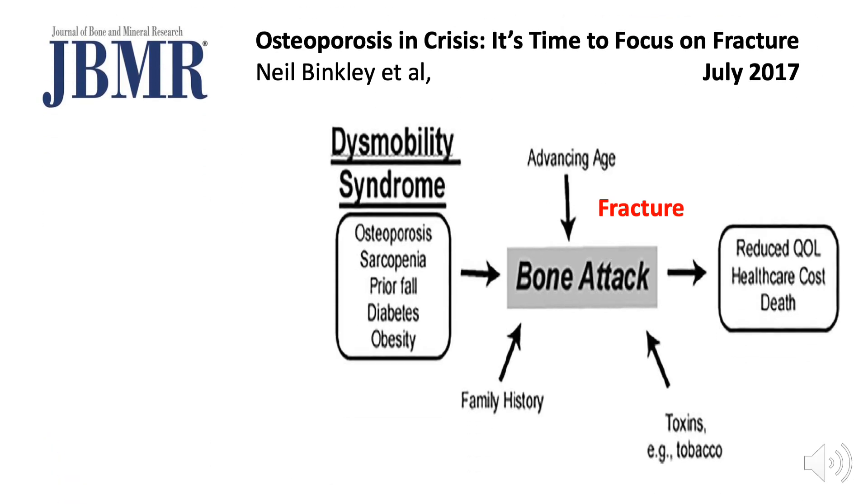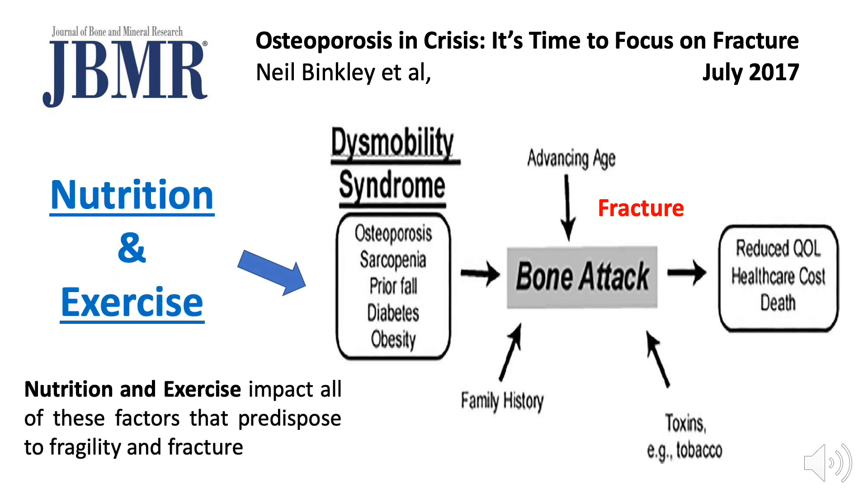There's a paper in an important journal — the Journal of Bone and Mineral Research from 2017 — that talked about fractures being caused not just because a person's bones become thin, meaning low bone mineral density or osteoporosis. People also often lose muscle and are more likely to fall, and they often have underlying conditions like diabetes and obesity. It turns out that nutrition and exercise impact all of these and thereby decrease the risk of osteoporotic fractures.